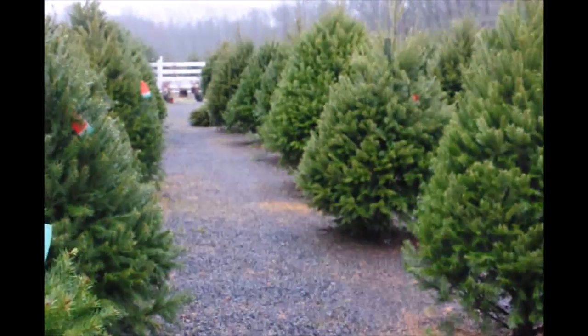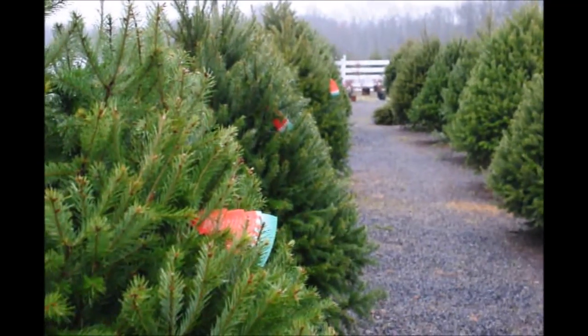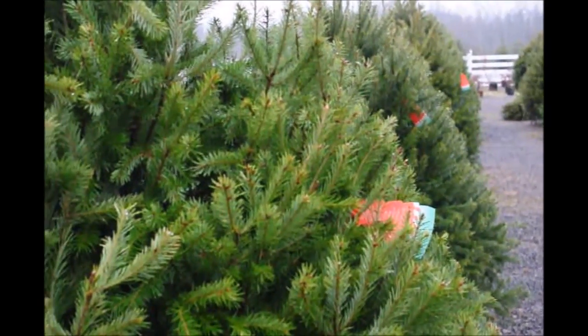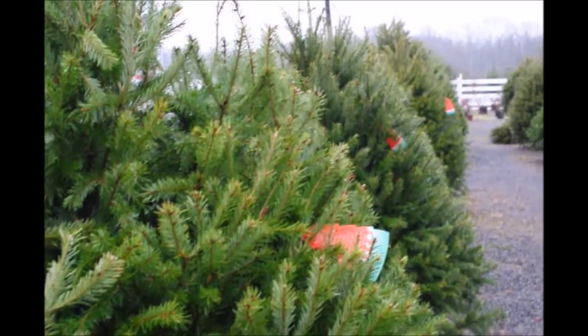There are a couple of reasons you don't want to plant them. First, our soils are too clayish for this tree. It needs well-drained alluvial soils, more like what you find in northern Pennsylvania.